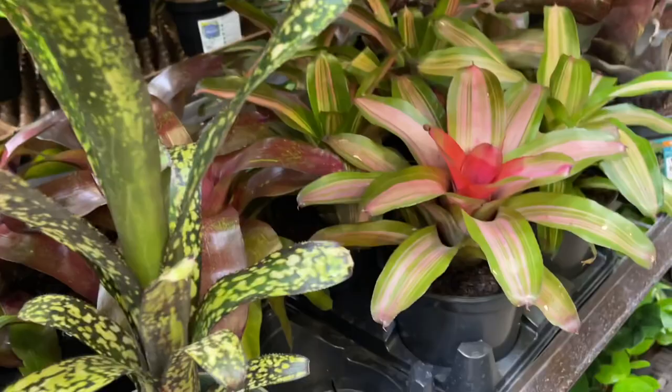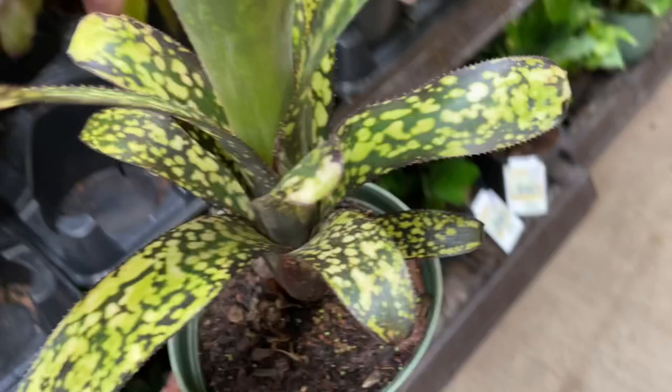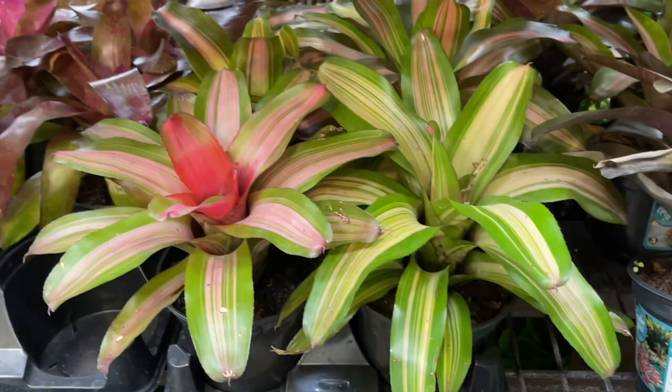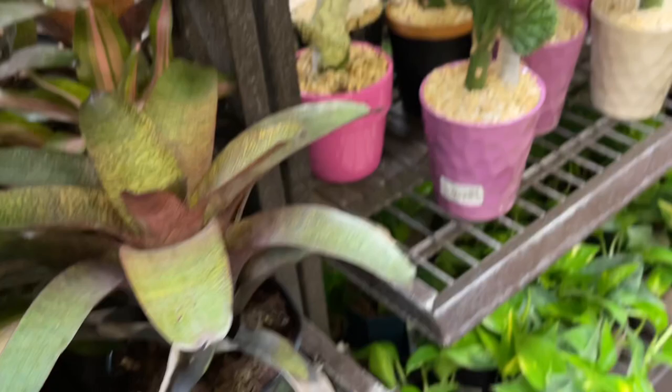Let me know if you see something exciting that you would get in the comments down below. These are super cute — I don't know what these are. $14.98 for a variegated bromeliad. Isn't that nice? Very pretty. They have several bromeliads here — very good price. This is a nice one. $14.98, that's super nice.